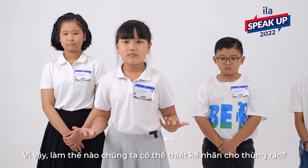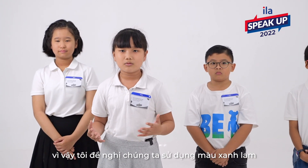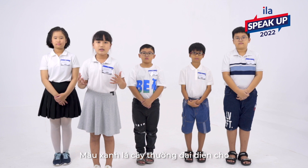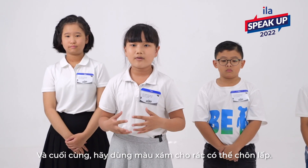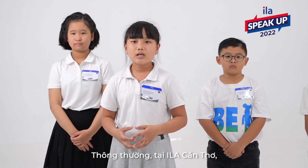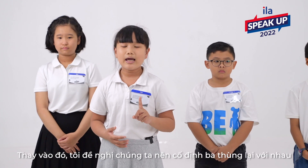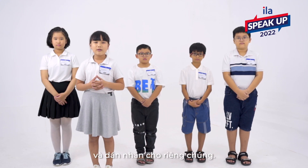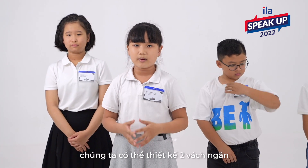So, how can we design labeled bins? The most common recycling color is blue, so I suggest we use blue to label recyclable waste. Green color usually represents things from nature, so we should use green for organic waste. And finally, let's use gray for landfill garbage. Usually in ILA, we have only one little bin in each class. Instead, I suggest we should put three bins together and label them. For other centres that have bigger bins, we can add two partitions to create compartments.